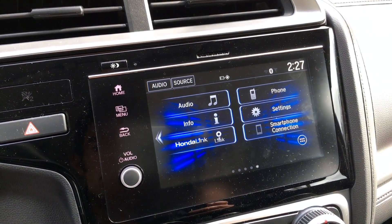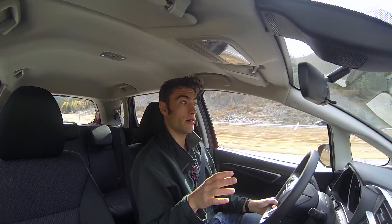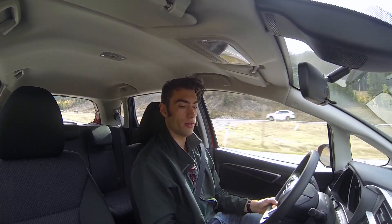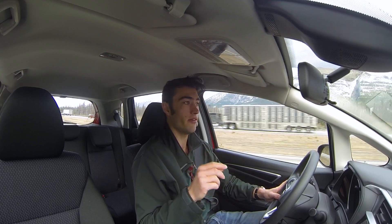For the LX that we have here, we do have quite a lot of standard features. You get the seven inch touchscreen, which is nicely responsive and has some pretty good animations when you go from screen to screen. You also get Apple CarPlay and Android Auto with this system, so that's a great feature. It's not as snappy as the Honda Odyssey that I just reviewed, but it is definitely one of the better systems I've come across.